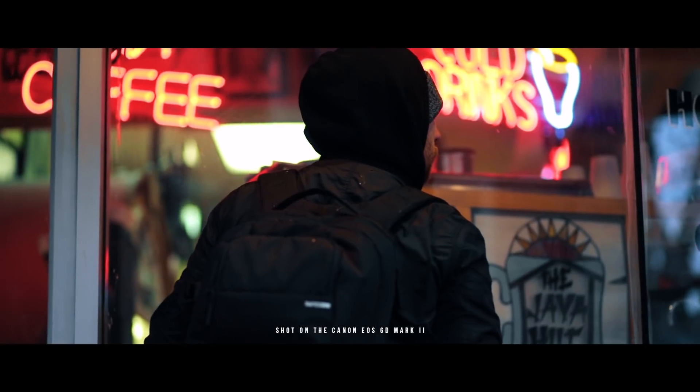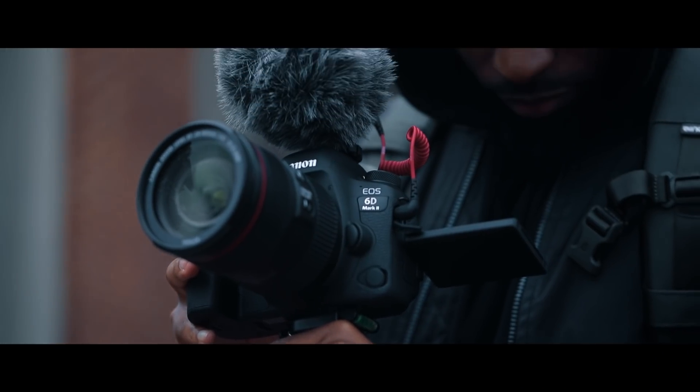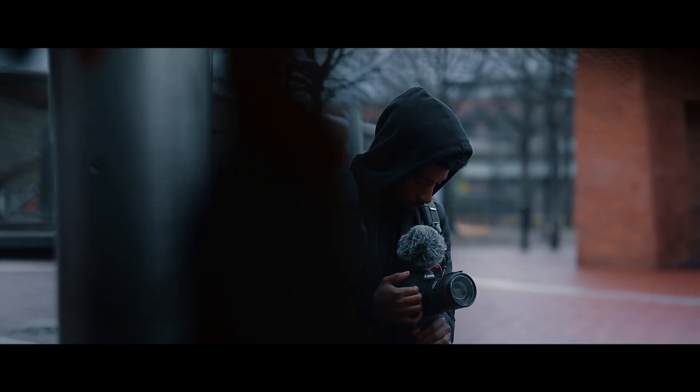The 6D Mark II features a 26.2 megapixel full-frame sensor and 45 all-cross type autofocus points. So you guys already know the photos coming out of this thing are amazing — full of bokeh, full of detail, full of great color range.